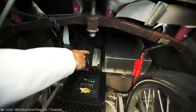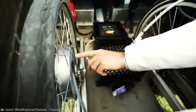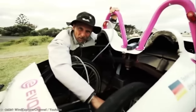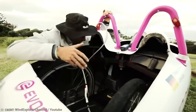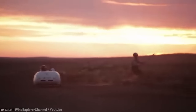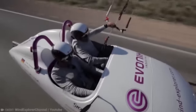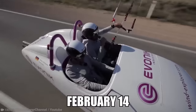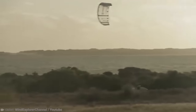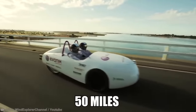The 441-pound vehicle, which includes a battery pack, has a carbon fiber and aluminum frame with sports bicycle tires. The lithium-ion battery pack charges overnight with a wind turbine when conditions allow. The men set off from Perth in Western Australia on January 21st, 2011, and arrived in Sydney on February 14th. During the entire trip, they reached speeds of around 50 miles per hour.